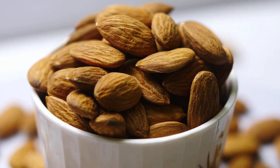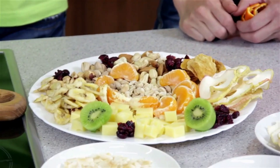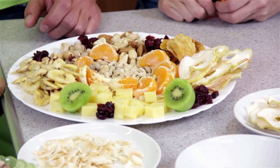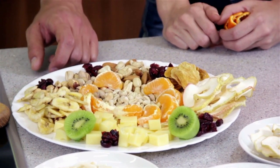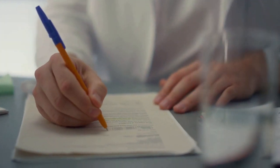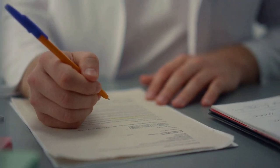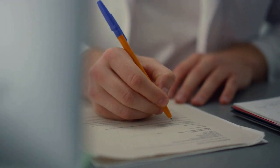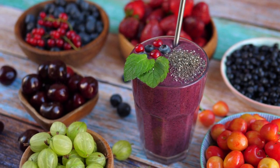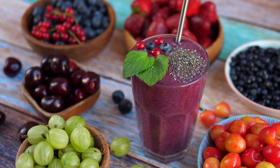Nuts and Seeds: Nuts and seeds such as almonds, walnuts, and chia seeds are high in healthy fats, fiber, and antioxidants that can help reduce inflammation and improve cholesterol levels. A study published in the American Journal of Clinical Nutrition found that people who consumed nuts regularly had a lower risk of developing heart disease. Some ways to incorporate nuts and seeds into your diet include adding them to a smoothie, sprinkling them on top of oatmeal, or making a homemade trail mix.